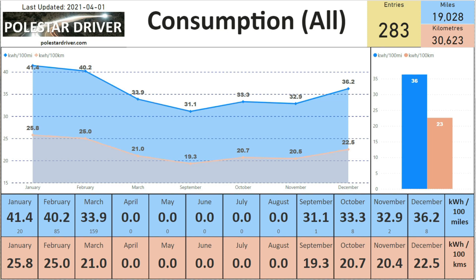Let's look at consumption across all the data. In February we had 40.2 kilowatt hours per 100 miles, and in March this has come down to 33.9 kilowatt hours per 100 miles. The small number in the blue square is the number of submissions for that month. In kilowatt hours per 100 kilometers it's come down from 25 in February to 21 in March. Across all entries the average is 36 kWh per 100 miles or 23 kWh per 100 kilometers.